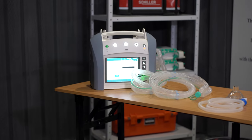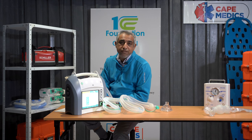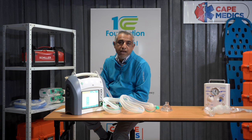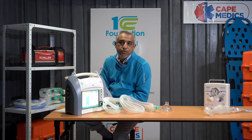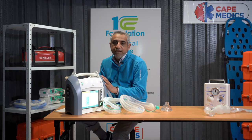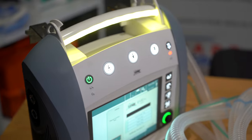These ventilators are found in our two ICU ambulances for the 1CC Foundation. When a request comes in that we have to transport a patient from one facility to a more upgraded facility, this ventilator ensures that the same level of care that you'd expect in an upgraded facility is available in our ambulance transporting that patient.